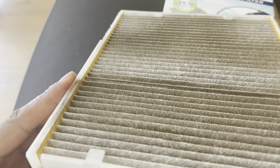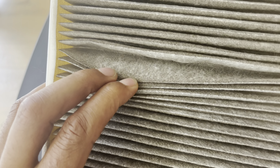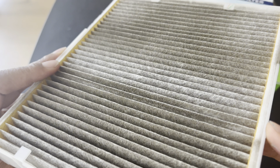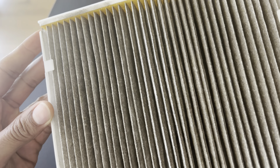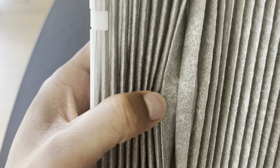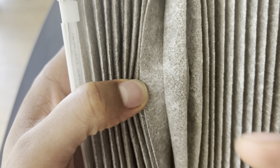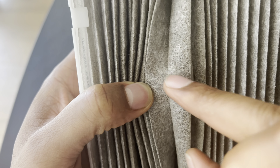Cabin air filters play an important role in maintaining the air quality inside of your vehicle's cabin. Here are some frequently asked questions and the answers regarding cabin air filters. One: can a cabin air filter affect AC? Yes, a dirty or clogged cabin air filter can affect the performance of your vehicle's air conditioning system. A blocked filter restricts